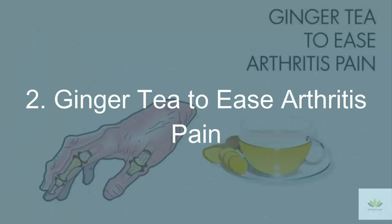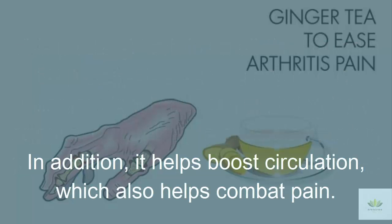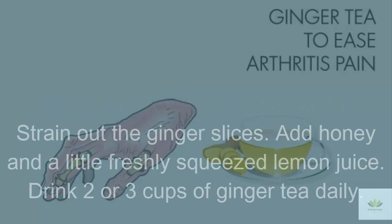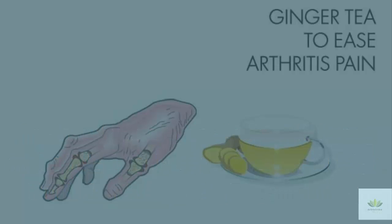2. Ginger Tea to Ease Arthritis Pain. This pungent herb is an all-time favorite for people dealing with any kind of inflammation. For those suffering from arthritis, ginger tea's anti-inflammatory properties are very effective at reducing pain and inflammation. In addition, it helps boost circulation, which also helps combat pain. To make the tea, put 1 tablespoon of ginger slices and 2 cups of water in a small pot. Bring the water to a boil, then simmer for 10 minutes. Strain out the ginger slices. Add honey and a little freshly squeezed lemon juice. Drink 2 or 3 cups of ginger tea daily.